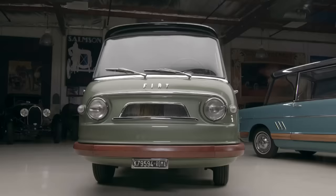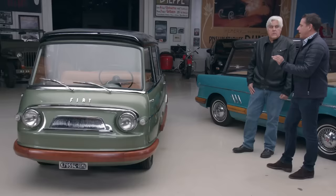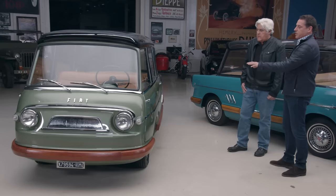Poltrona Frau did the interior for me. The handles are all handmade. They spent a lot of time on the details of this car, and everything was made by hand, because although it's a Multipla platform, the car is wider, longer, and taller. Were all the pieces here and restored, or did you have to make a lot of it? I had to make a few pieces, but mostly everything was there.